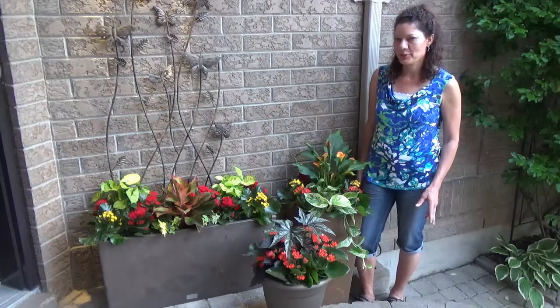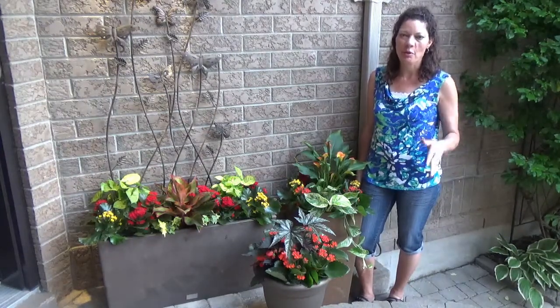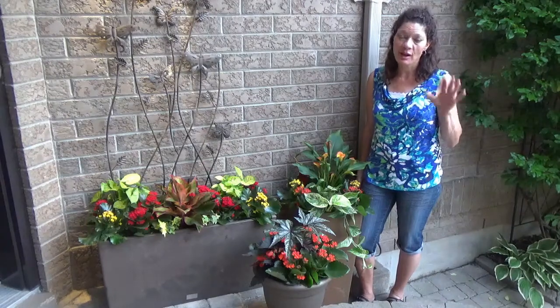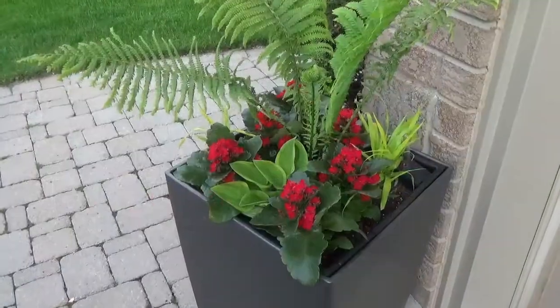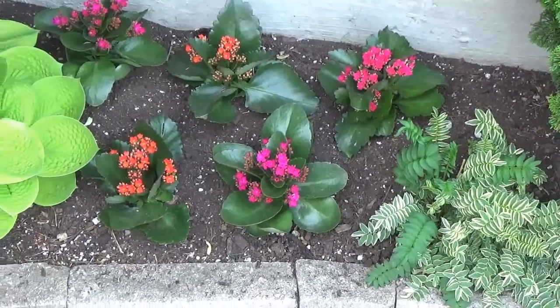I wanted to give you some more planting inspiration ideas with containers in a covered area of your yard or home. For this one, it's a covered porch, and what is great is when you walk up to the front door on a covered porch, it's great to have color.